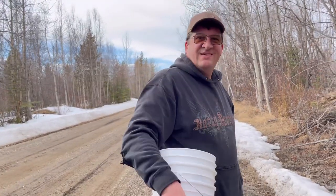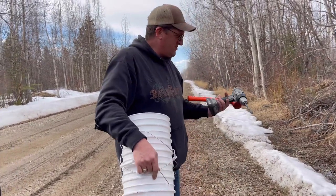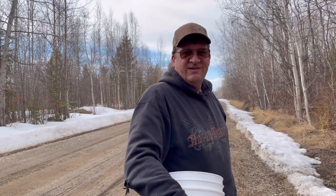What'd you find? I found some buckets, a Canadian Tire, a drill, and a hammer, and some spiles. It's gonna be an awesome day. Should we tap some trees? Let's do it.